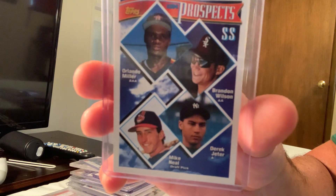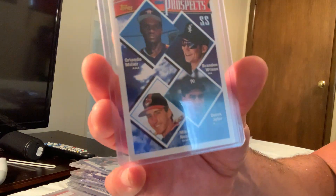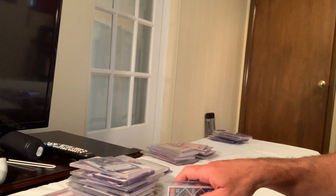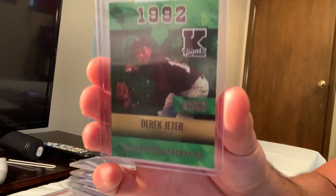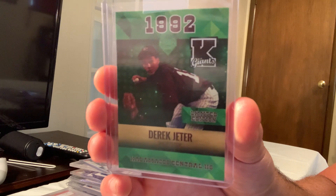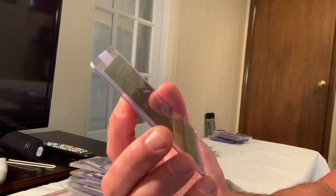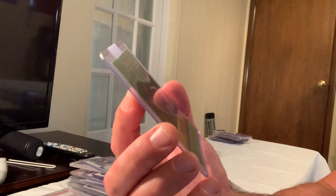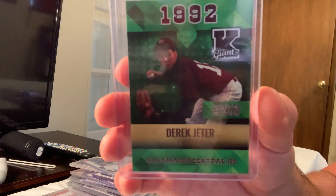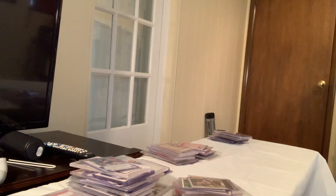The limited edition Derek Jeter out of 2,500 shows him in high school — Kalamazoo Central High School Giants. I think that other card I showed was also him in high school. He could have gone to Michigan but went right to the pros.